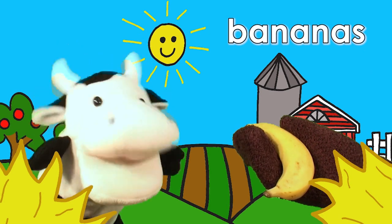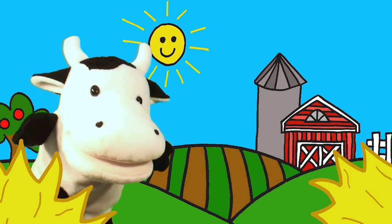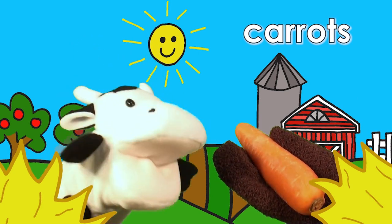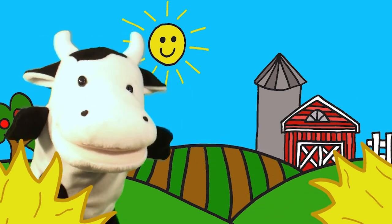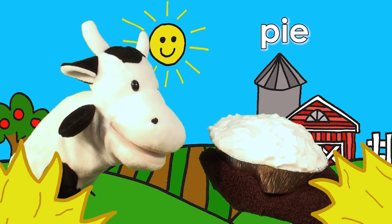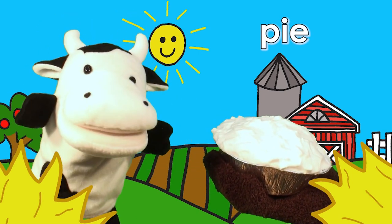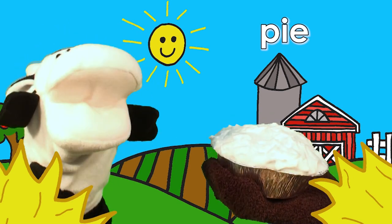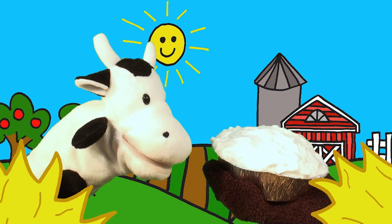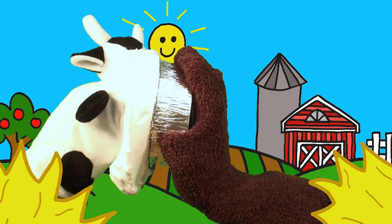No, I don't. Do you like pie? Pie? Pie? Yes. Yes, I do. Good! Good. Here you are.